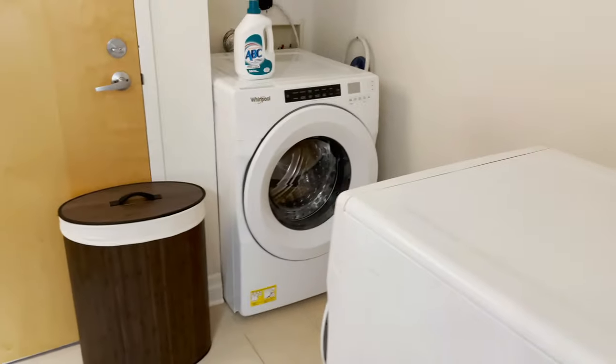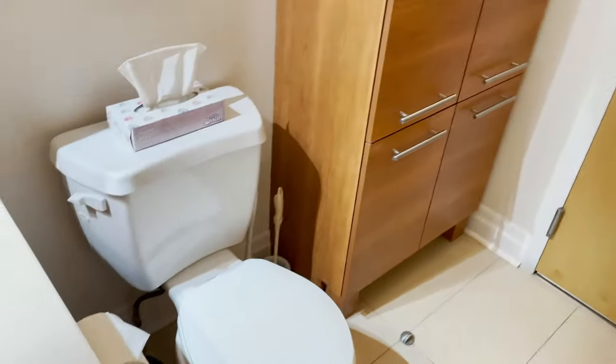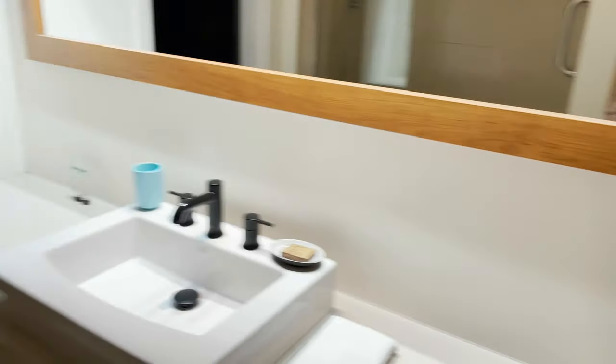Full bath, full shower, and washer and dryer — what a bonus! Keith's holiday was a little longer than mine because I had to work, so he was actually able to do some laundry while we were here, which was just so great.